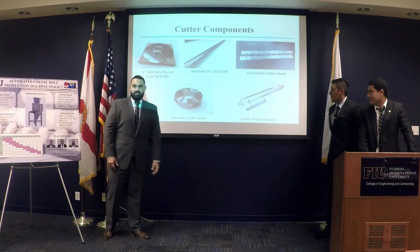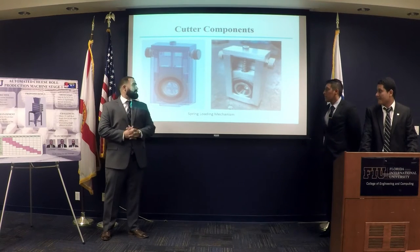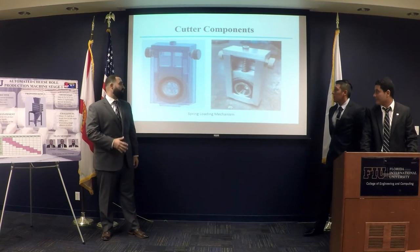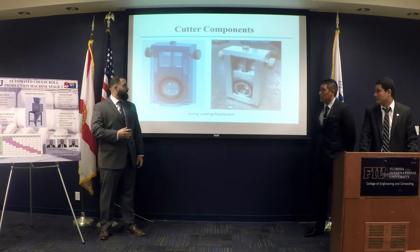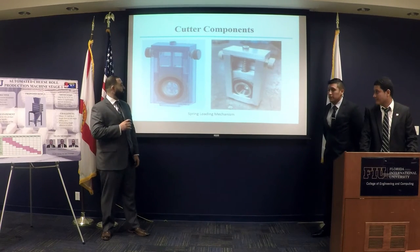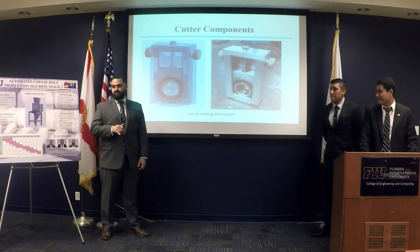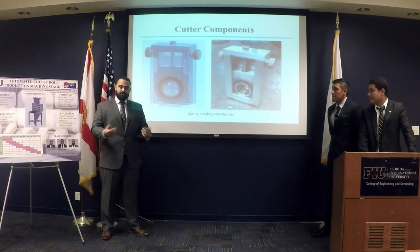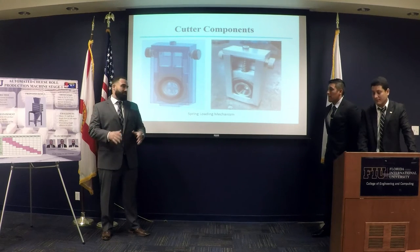We used linear track actuators on each side of the table to actuate the whole shaft up and down. This spring-loaded mechanism connects the cutter, shaft, and track actuator. The whole unit drives up and down bolted to the actuator. The cutter makes contact with the table, then the spring compresses about three-eighths of an inch, giving about three-eighths inch travel in both directions — which accounts for belt thickness fluctuations and level inconsistencies. When first installed, it is self-leveling.